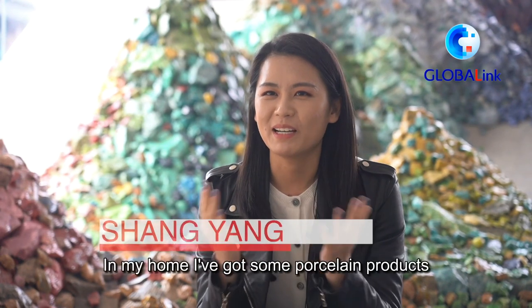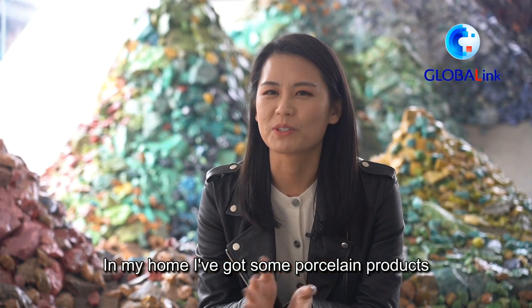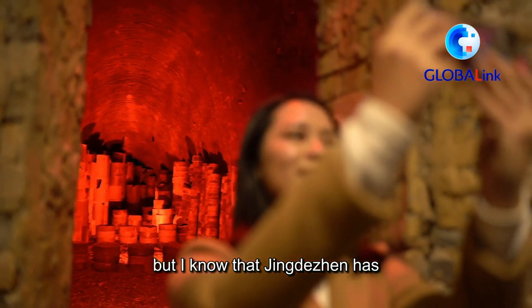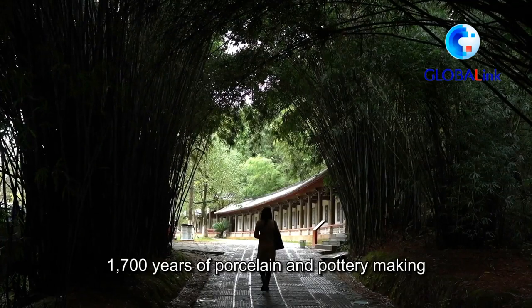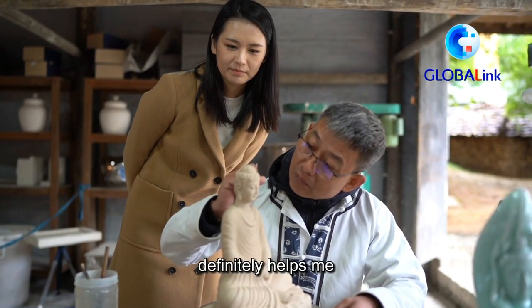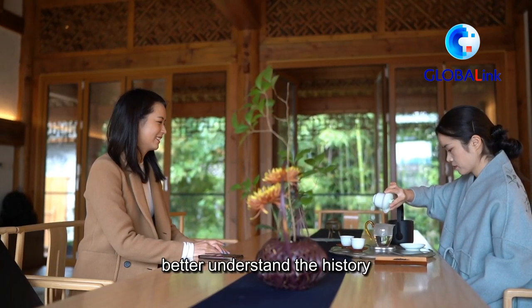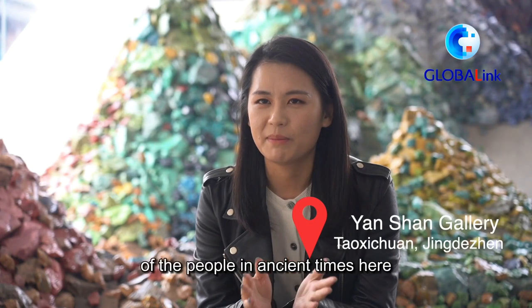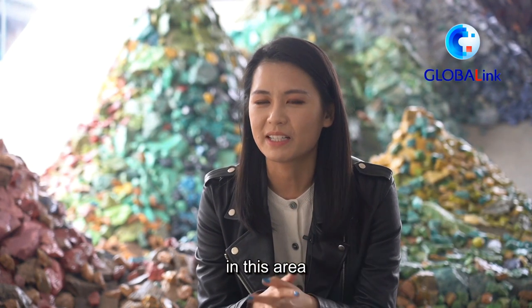It's my first time here in Jingdezhen. In my home I've got some porcelain products, but I know that Jingdezhen has a history of over 1,700 years of porcelain and pottery making, so coming here definitely helps me better understand the history and also the lifestyles of the people in ancient times here in this area.